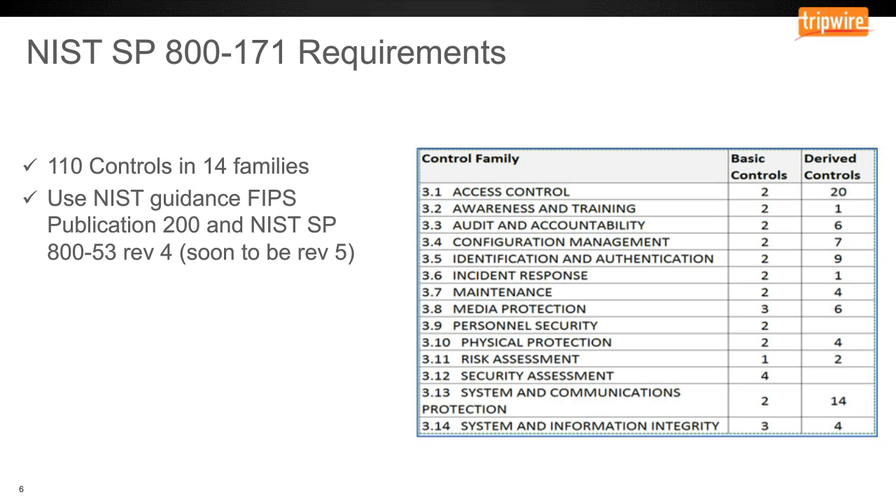The 14 families are listed on this slide. For instance, there are quite a few controls in the family called Access Controls. The slide shows two columns — Basic controls and Derived controls — but for all intents and purposes it doesn't matter which category they're in. You have a total of 22 controls that you have to meet associated with Access Controls. That includes identification of users, how you add users, how you remove users, and how those controls are used to protect data.